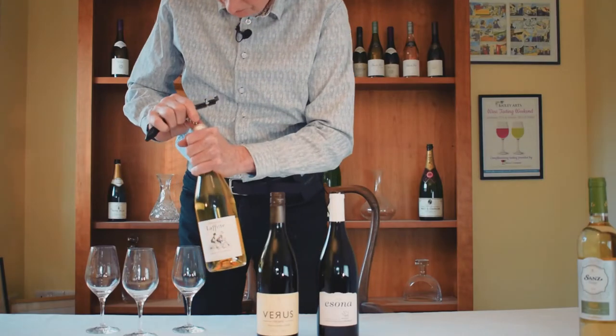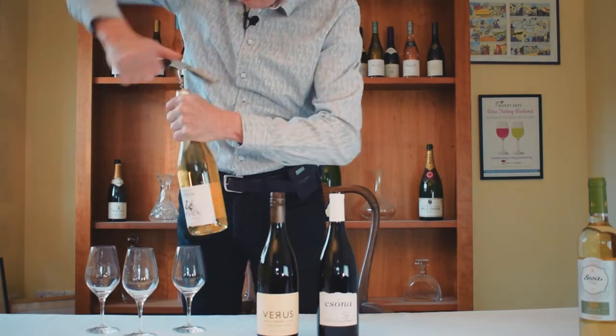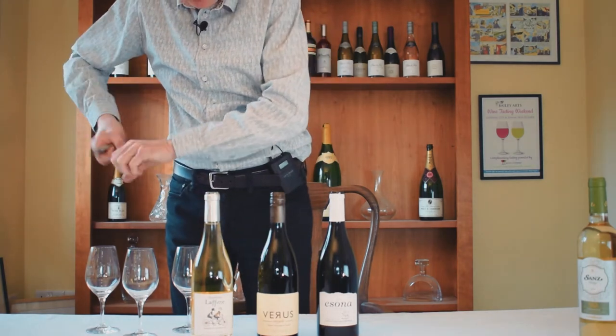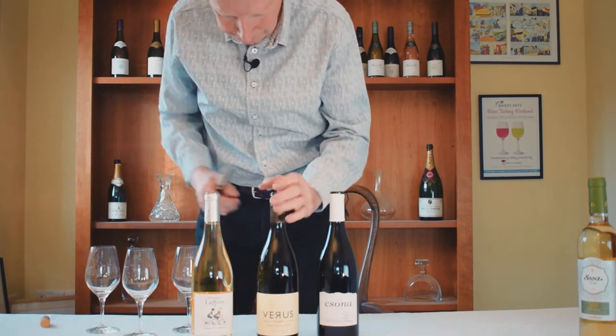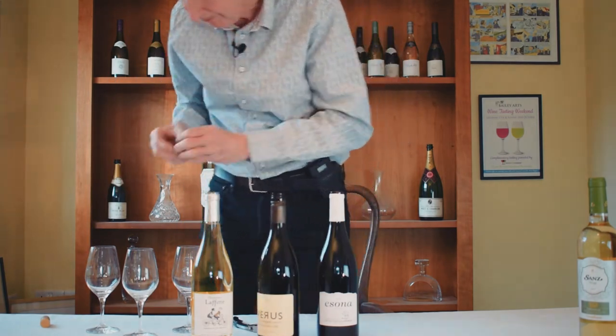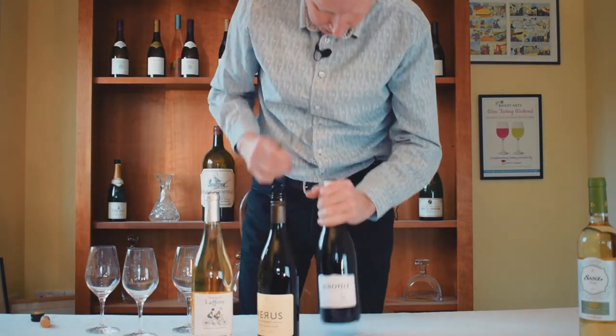Right, let's get these ones open now. Lovely, spicy. You can smell the spice even on the blooming cork. This one's got a screw cap so we don't need to worry about sniffing that. And here's the Shiraz.